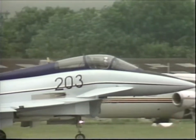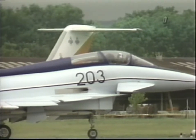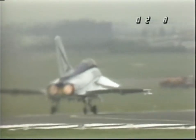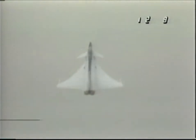Britain's EAP demonstrated many of the same excellent characteristics. But because it is strictly a technology demonstrator, the aircraft weighs considerably more than an actual production aircraft in this category would weigh. In addition, it is powered by two 16,000 pound thrust Rolls-Royce RB199 engines of the type currently in production for the European Tornado fighter.